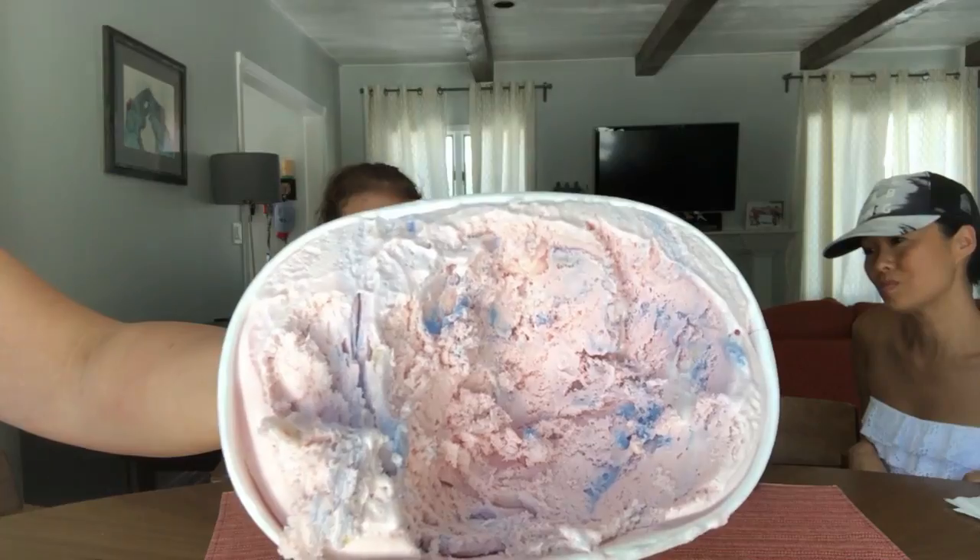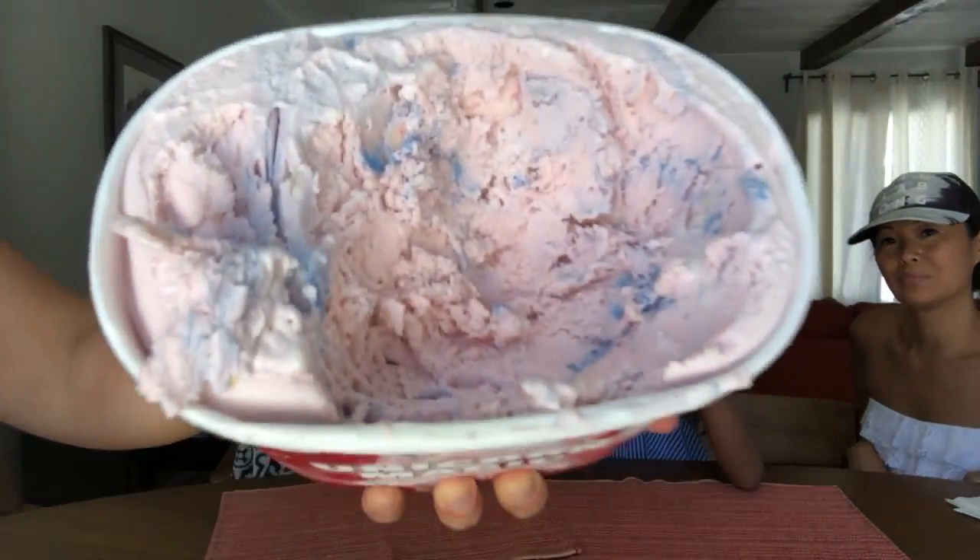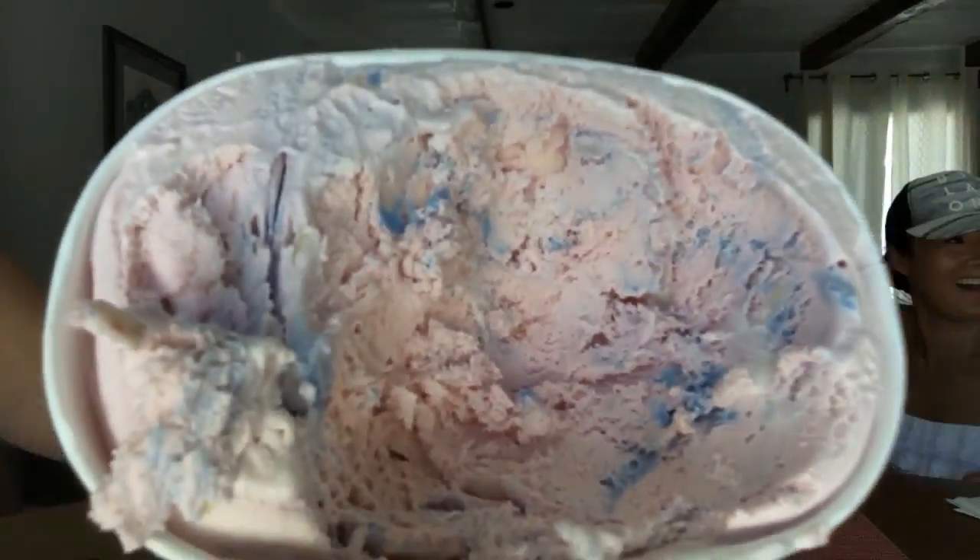Oh, it is glittery. Do you taste the sourness? I taste the sourness. This is what it looks like inside. The blue stuff is the glitter. It tastes all sour. It tastes a little sour. They're into this.